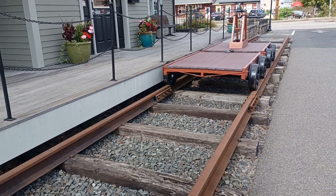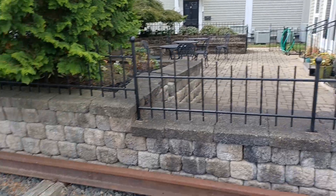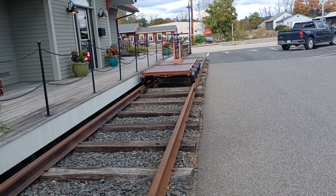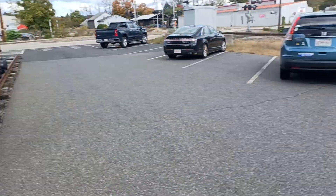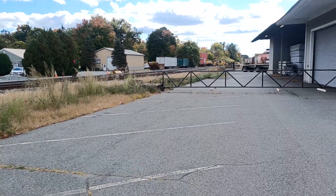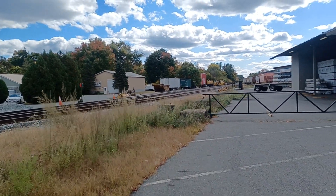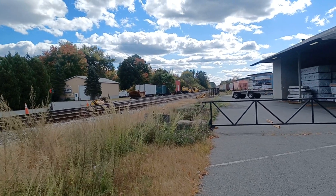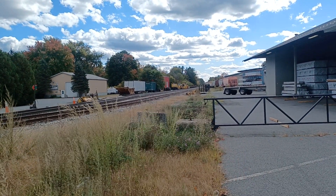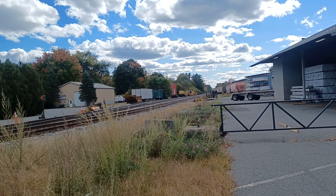It looks like it might be an eatery place, maybe not — not sure. Anyway, let's go over here. I think I'll just walk out to the tracks a little. I took a video like a year ago or more down there — that yellow maintenance car down there, if you can see it.